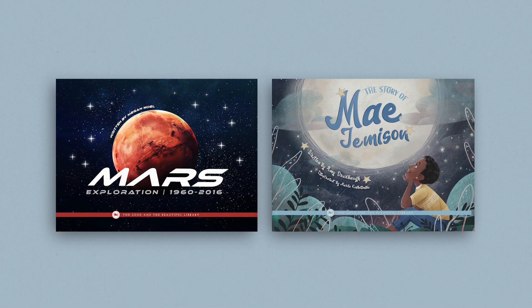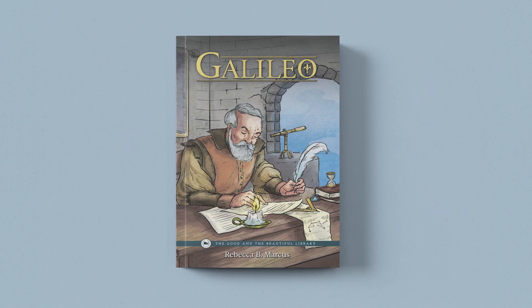For those wishing to learn even more about astronomy, we highly recommend the Space Read Aloud Book Pack. The two books are Mars Exploration 1960-2016 and The Story of Mae Jemison, The First African-American Woman in Space. Your 7th and 8th graders may also enjoy reading the correlated book for older children, Galileo. While not a required resource, the optional book pack is a valuable option for families wanting to supplement this unit.